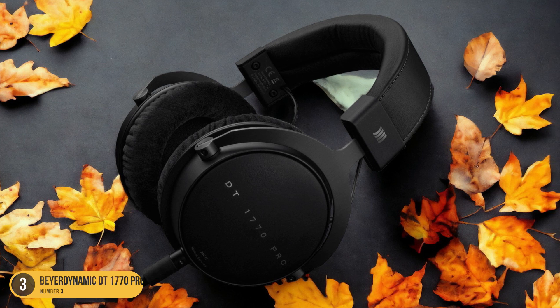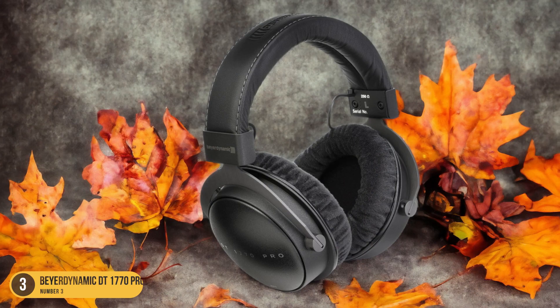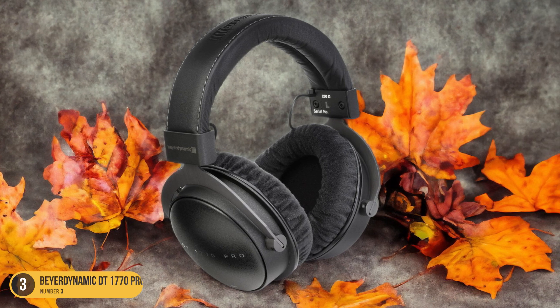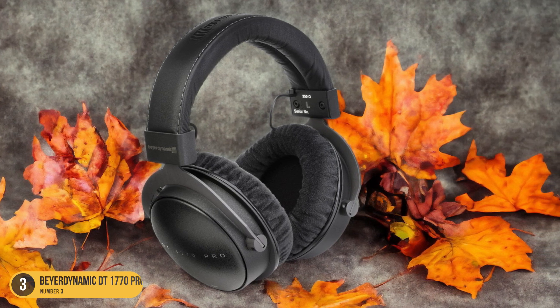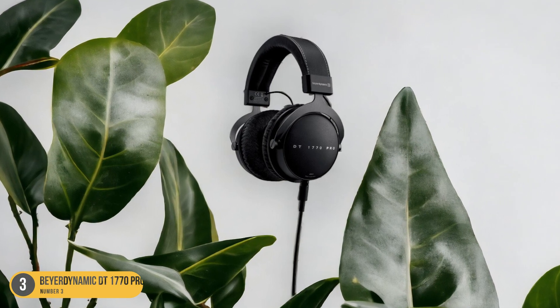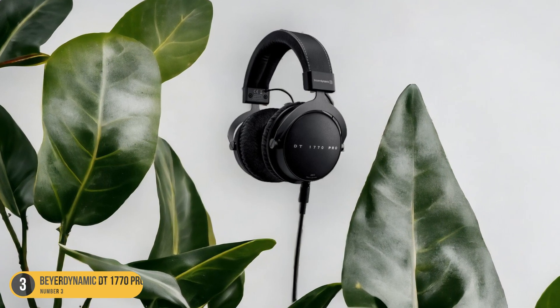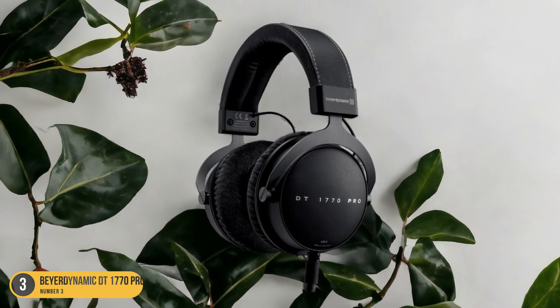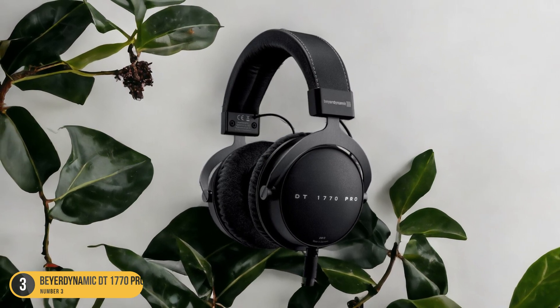Additionally, the soundstage may feel somewhat closed off and not as expansive as some may prefer. Despite these nuances, the Beyerdynamic DT1770 Pro boasts excellent build quality, complete with a sturdy carrying case for protection. The detachable audio cable adds convenience for replacements if needed, and the plush ear-cup padding ensures comfort during extended listening sessions.